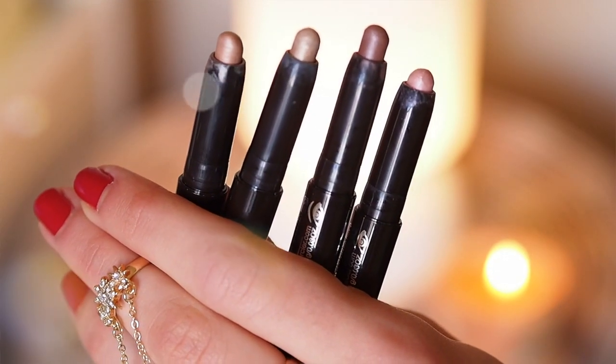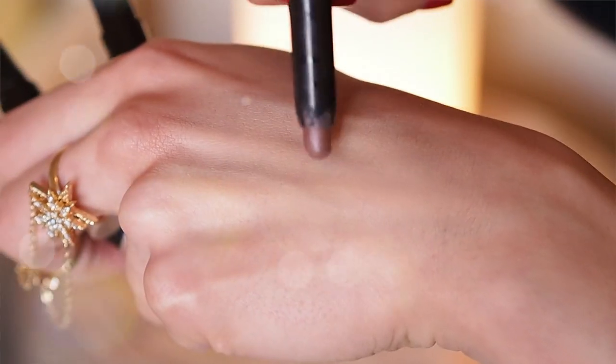For creamy eyeshadows I've been obsessed ever since June with the Laura Mercier Caviar Sticks. I have four of them. My absolute favorite is the Amethyst, which is a purpley brown, and it is just so, so beautiful. These are very shimmering but so smooth on the eyelids.